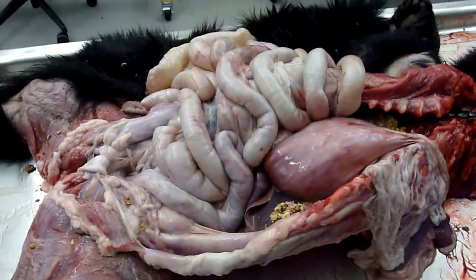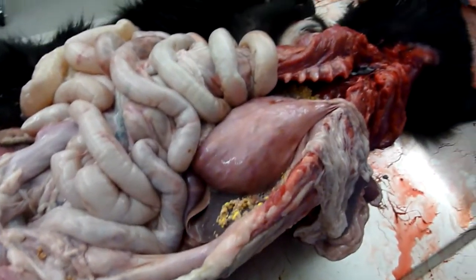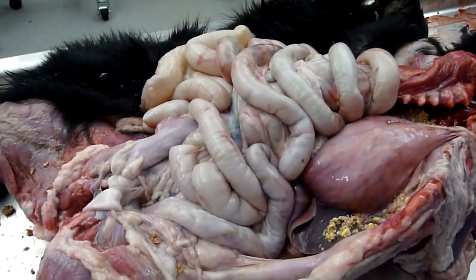Here's our bear, the abdominal cavity more completely opened. So the stomach again, the intestines, which we really don't need to open up.